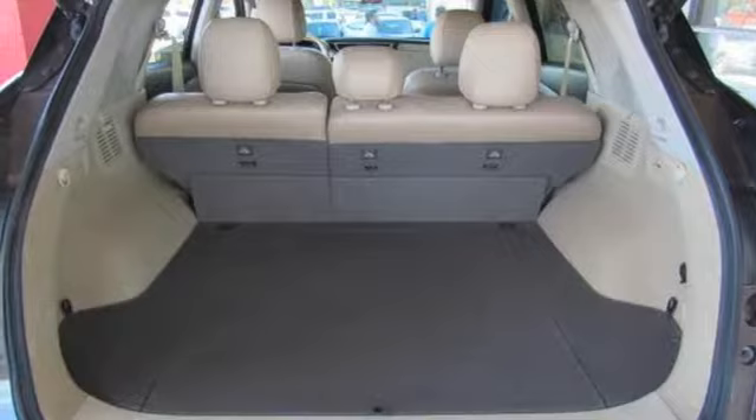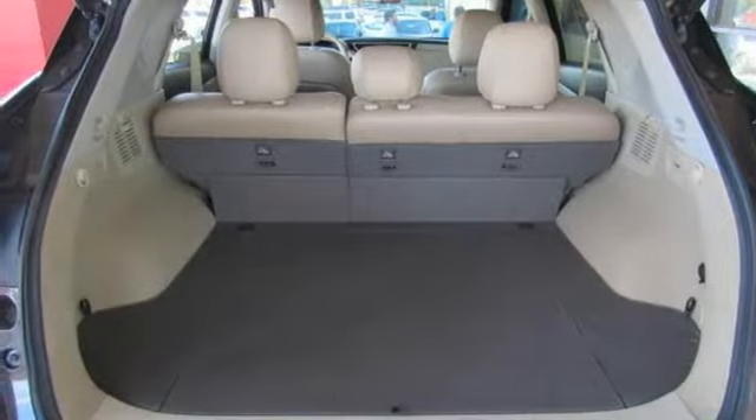Aluminum wheels, gas pressurized shocks, and V6 engine.